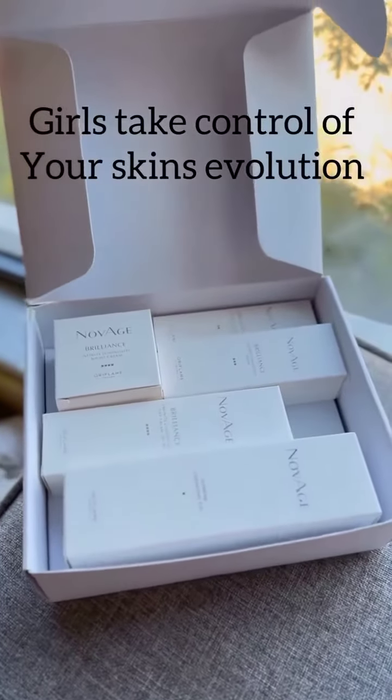My skincare routine. I've been using Novage and you can see the result.